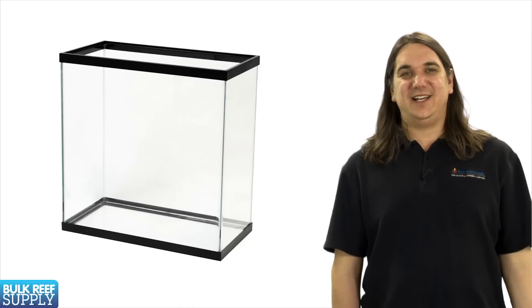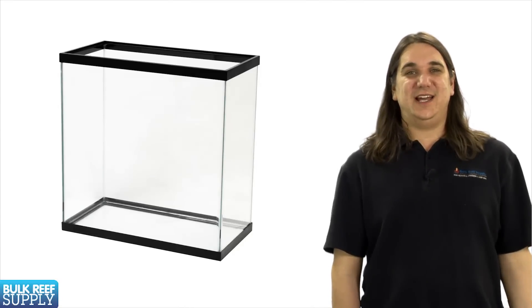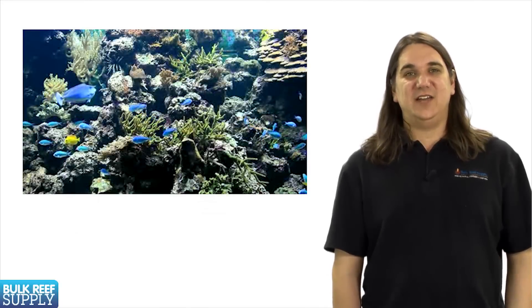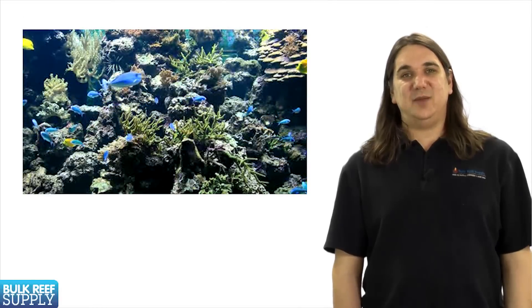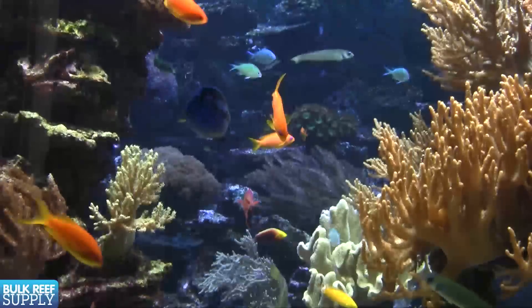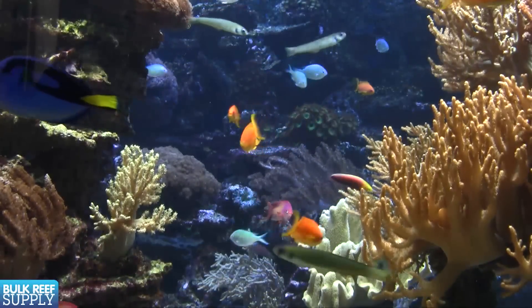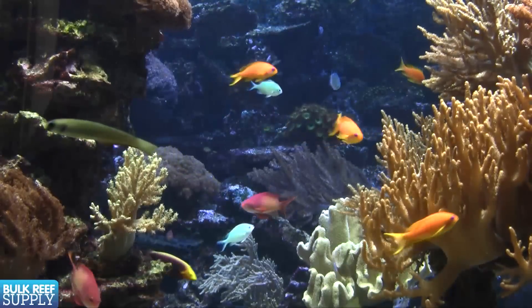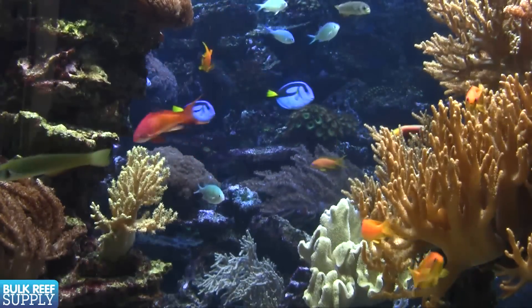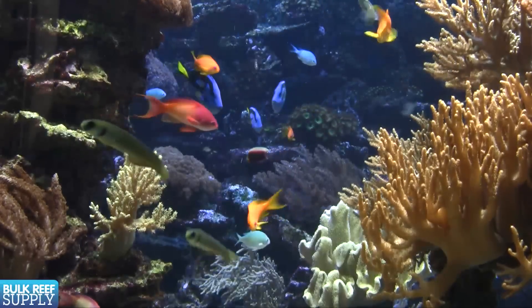One last note on height: it is pretty tempting to do a tank that is over 2 feet in height. The added height adds a really cool dimension and they do look stunning, but they can be difficult to clean and perform maintenance on because it is hard to reach the bottom of the tank. They are also fairly difficult to aquascape — getting a nice-looking, stable rock structure that gets anywhere near the top is fairly hard for somebody new to the hobby.